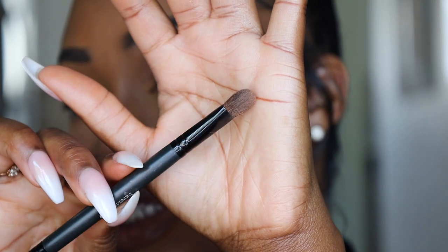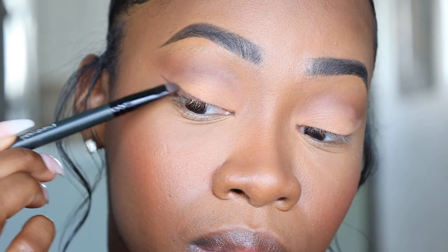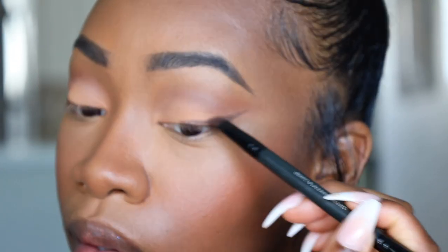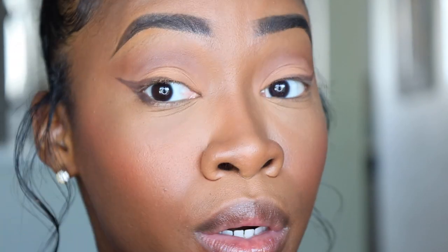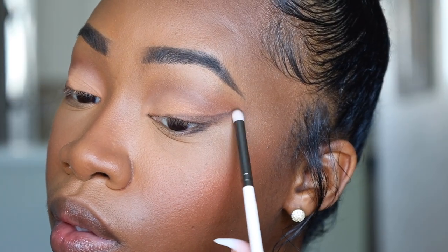I'm using the Expert Shadow and Liner Brush from bareMinerals, which has a flat fluffy side and a liner side. I'm taking the liner side, going into the shade Commercial Break, mixing it with the shade down below, and doing a little wing on the end — but smudging it out because I want the eyes to go like that. I didn't want this wing to be super harsh like a black liner; I wanted it nice and soft, which is why I used eyeshadow. I'm also bringing it along the bottom corner, then using a pencil brush to smudge it softer.